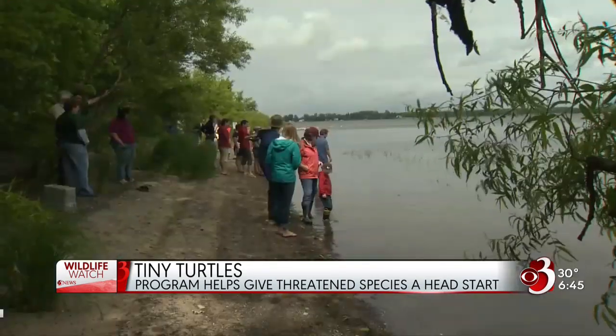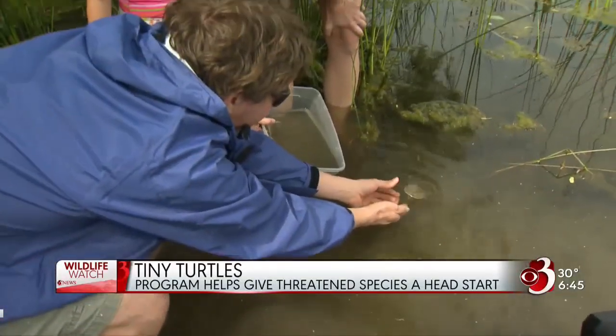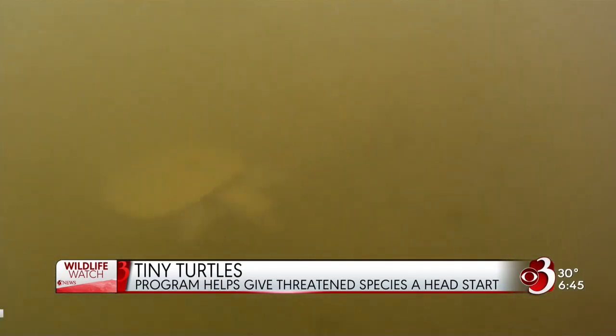It varies some years. When I first started they were taking almost all of them, and now at a couple of my beaches we do really well. We've got electric fences and all kinds of stuff, but all it takes is one smart skunk and things can go south.